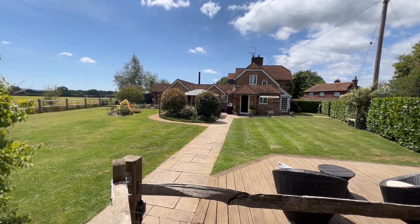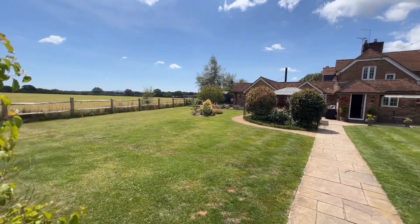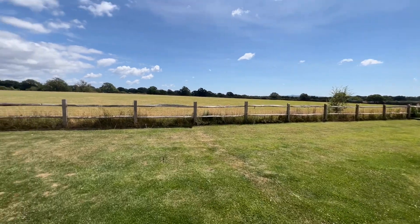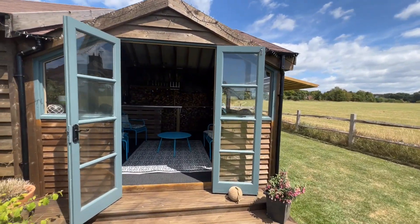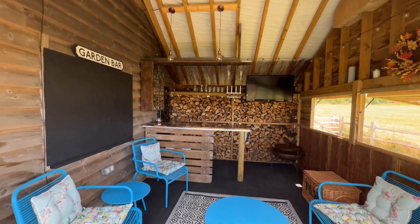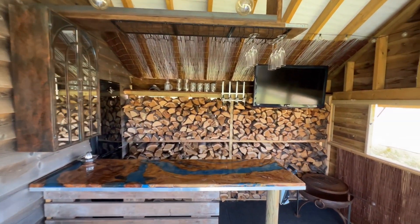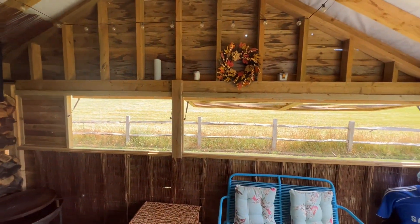A really nice property, fabulous garden, fantastic setting. Here we've got a bar that's been set up by the current owners, so a really nice outside space for entertaining. It also enjoys the views of the fields as well.